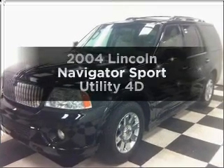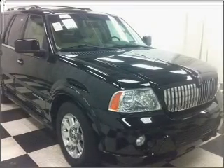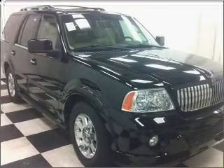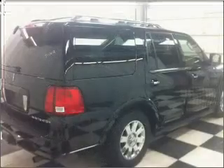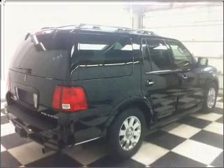Get noticed in this 2004 Lincoln Navigator. Travel the roads in style and comfort in this great vehicle, with a reliable engine connected to a smooth shifting automatic transmission. Premium wheels give a more luxurious look.